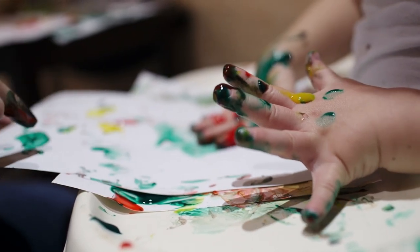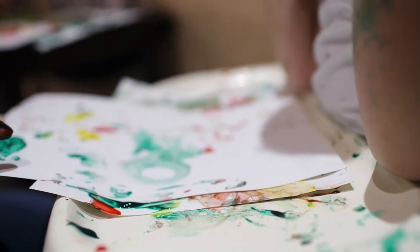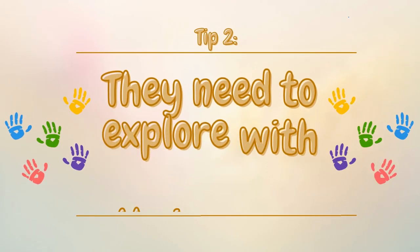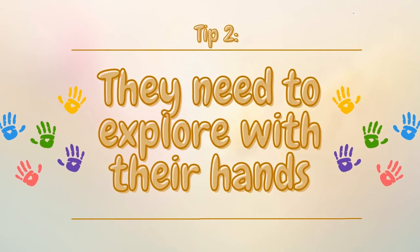Tip number two: they need to explore with their hands. Present opportunities for tactile exploration within art activities. Children learn so much about the world through their hands.